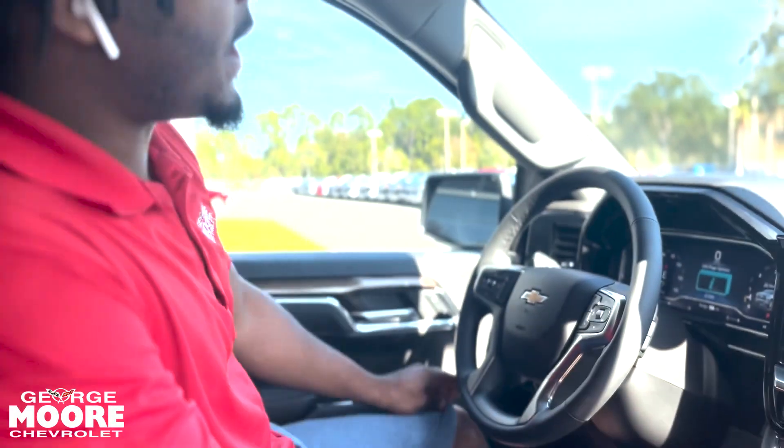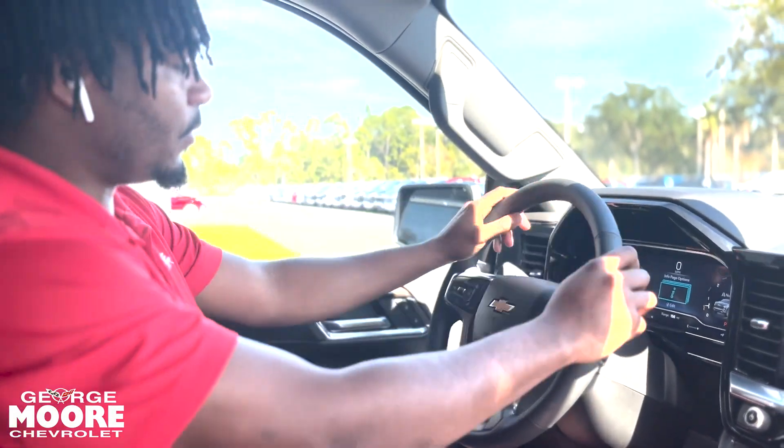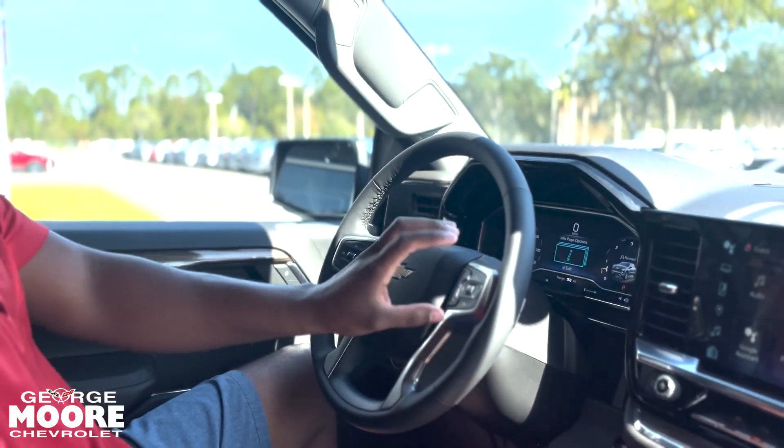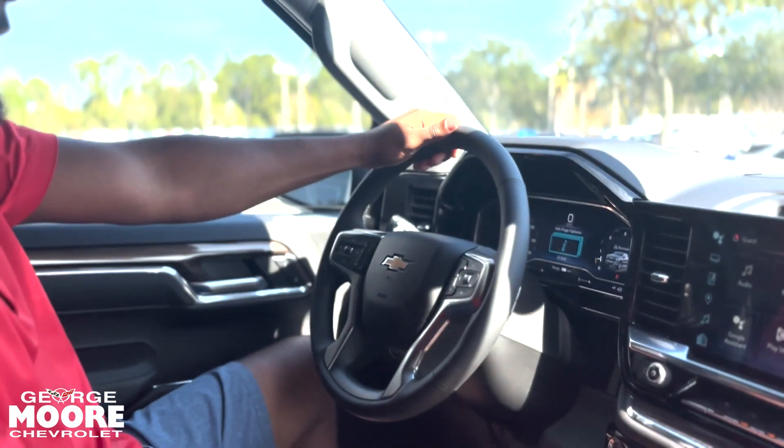Starting with the driver's side, you get a leather-wrapped steering wheel. On this side, you got your forward collision, heated steering wheel, and adaptive cruise control. On the other side, you got your voice commands for your phone.